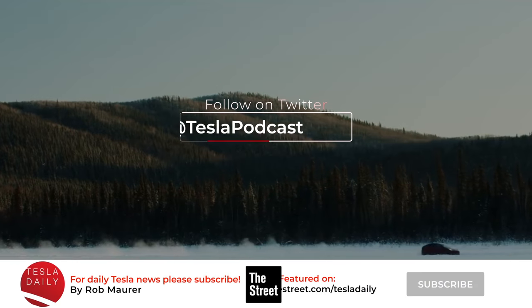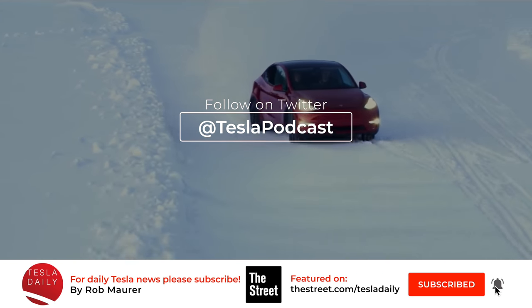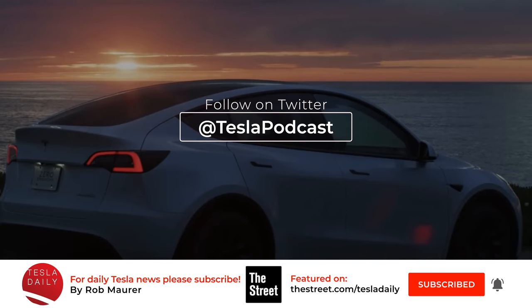That'll wrap it up for today. Thank you for listening. Make sure you're subscribed and signed up for notifications. You can also find me on Twitter at Tesla Podcast, and I'll see you tomorrow for the Wednesday, October 28th episode of Tesla Daily. Thank you.